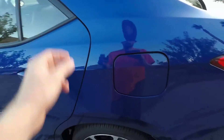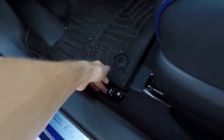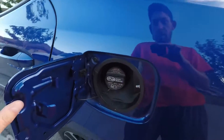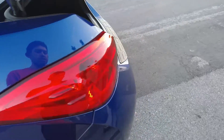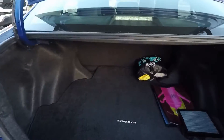Out here you have your gas tank, which you access by popping a lever inside just like most Toyotas, and you pop the trunk the same way. Now the trunk — look at this — it's huge. I can actually fit in here pretty comfortably. Back here you've got a light, two rear speakers, and you can fold down the seats.